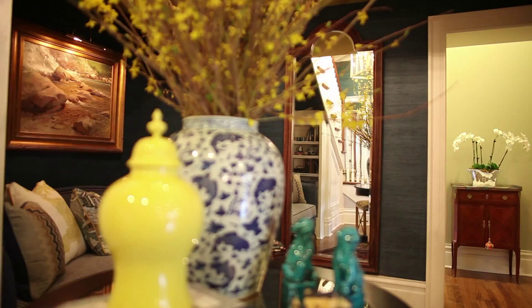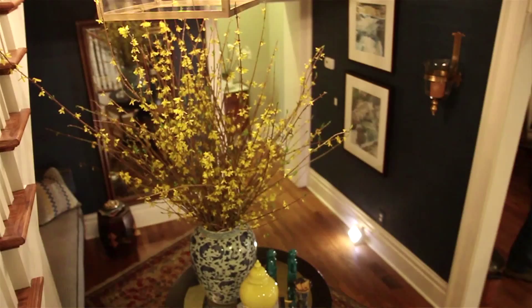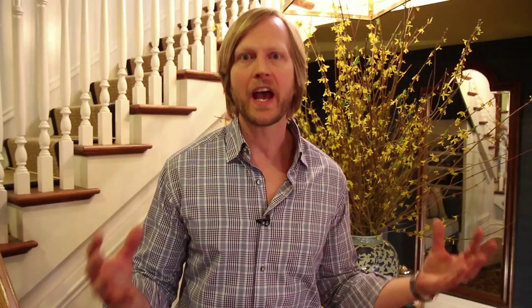This is the main stairwell, and this is really the trophy spot of the room. I wanted to create a wow with huge impact, so through repetition I found this gorgeous koi blue and white vase — an urn — and I knew instantly, once I had my fabric with that bit of yellow, that I was going to pull out the forsythias.